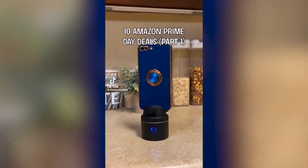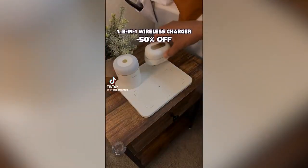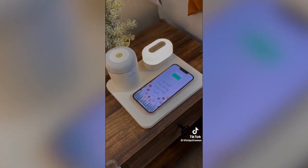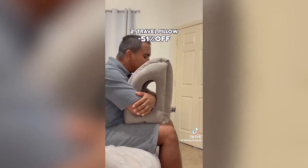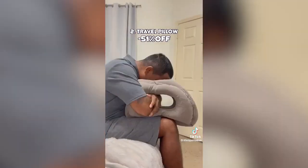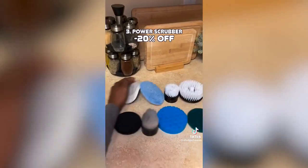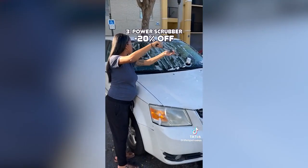Here are 10 Amazon Prime Day deals part 1. This 3-in-1 gadget is a portable Bluetooth speaker, nightlight, and wireless charger for iPhone and Android phones. This inflatable travel pillow makes it easy to sleep on flights and road trips in different positions even while using your phone. This rechargeable power scrubber also comes with an extension pole and a variety of attachments to tackle any job at your home.